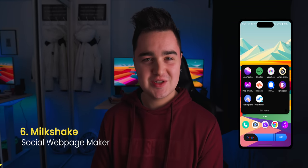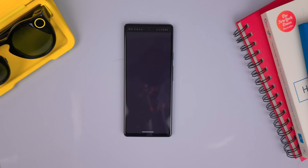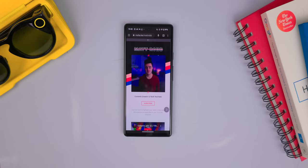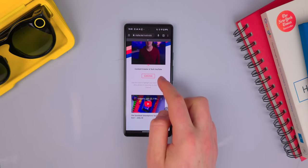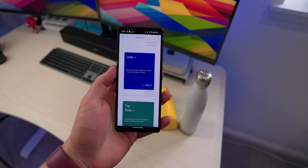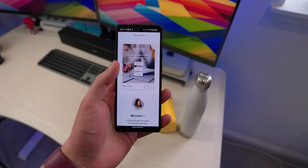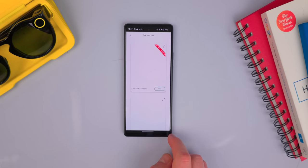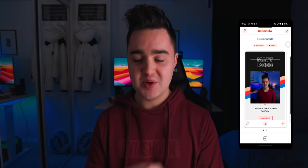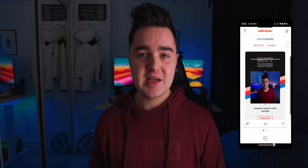Number six is Milkshake. Milkshake is a way of building a personalized website — it's like a web page that stores all your social media links, so it could have your YouTube, your Twitter, your Facebook. It allows you to customize the theme and the layout, and you can add various graphics and images to make it look really personal and beautiful. You can also create new pages and post videos as well as blog posts directly onto this page. It's free — you can immediately put the link on your social media and people will be connected across platforms.